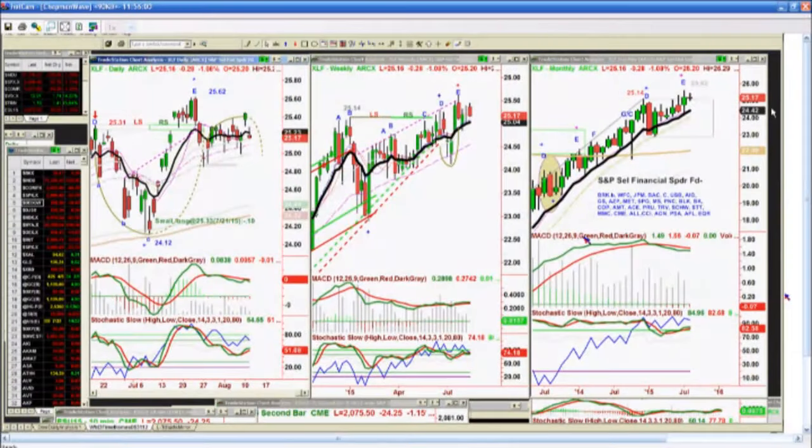Mark, how are you? Good, how are you? I'm well, thank you. Can you help me with what your wave count is — daily, maybe weekly too — on the XLF? The XLF is the S&P Select Financial SPDR. It's got Berkshire Hathaway, WFC Wells Fargo, Bank of America, et cetera. It's trading at $25.16, down $0.27 — that's down 1.10%, and that's important.